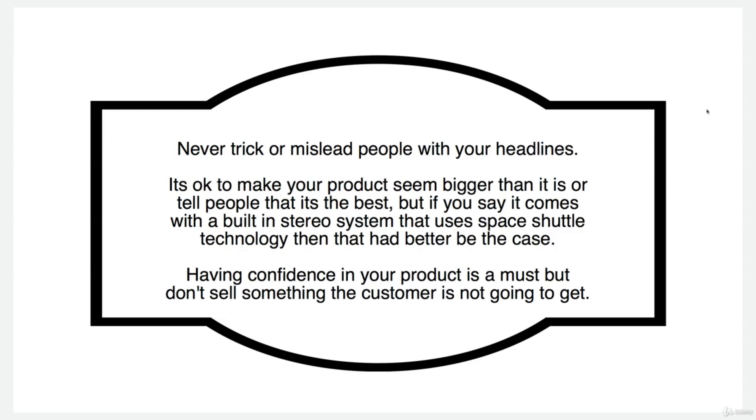Never trick or mislead people with your headlines. It's okay to make your product seem bigger than it is or tell people that it's the best. But if you say it comes with a built-in stereo system that uses space shuttle technology, then that better be the case. Having confidence in your product is a must, but don't sell something to the customer that they're not going to get.